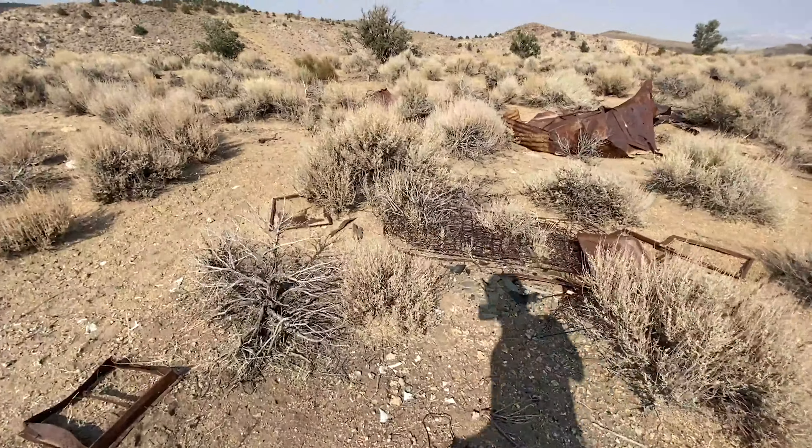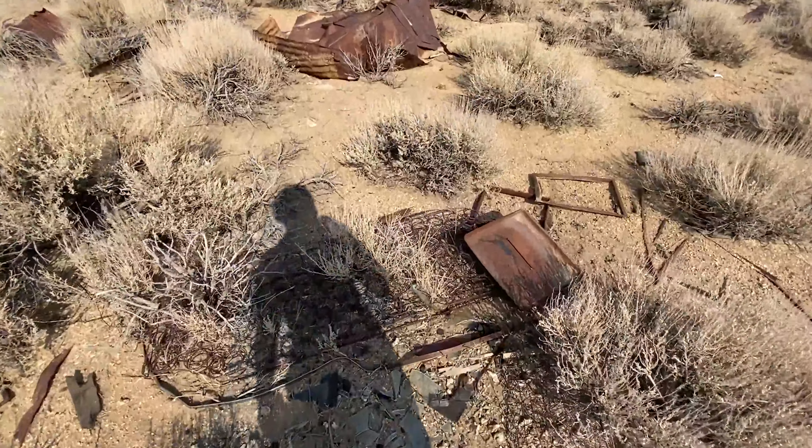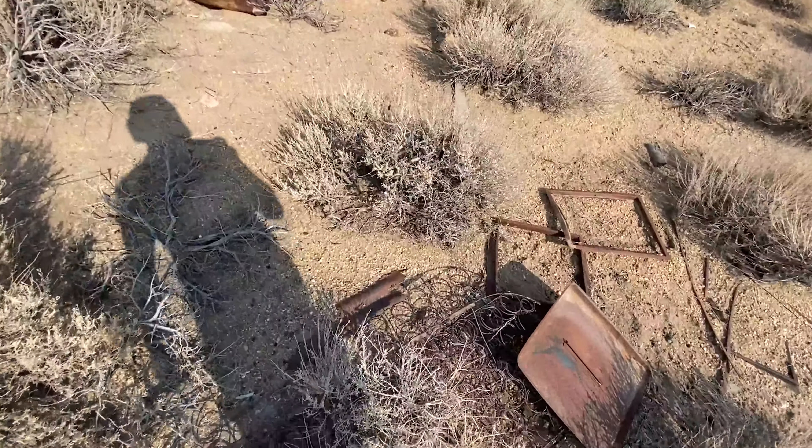Scrap metal everywhere. Another mattress spring. The floor's on the outside.